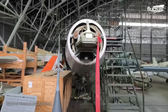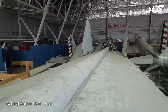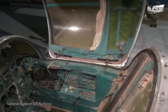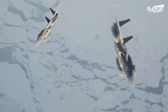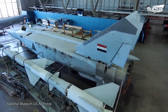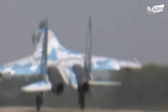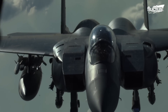The MiG-25, operational since 1970, never lived up to expectations, but the possibility of what it could do led to the development of the world-famous F-15 Eagle. Although the MiG-25 proved to be a disappointment, the MiG-29 and Su-27 followed afterward. These were more formidable, but the F-15 Eagle had been ready for them since 1976.